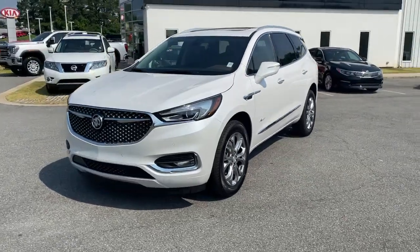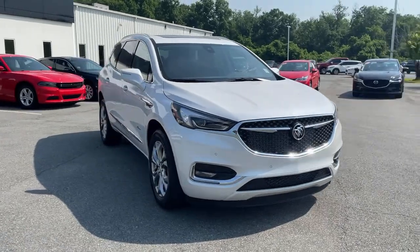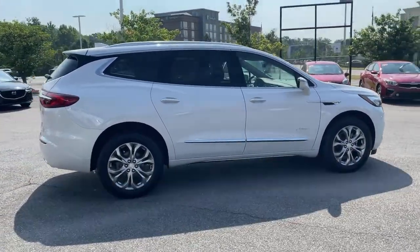You will love the features of this 2021 Buick Enclave. The midsize Enclave delivers safety, luxury, responsive performance, and the latest in creature comforts, all with the can-do attitude of an SUV.